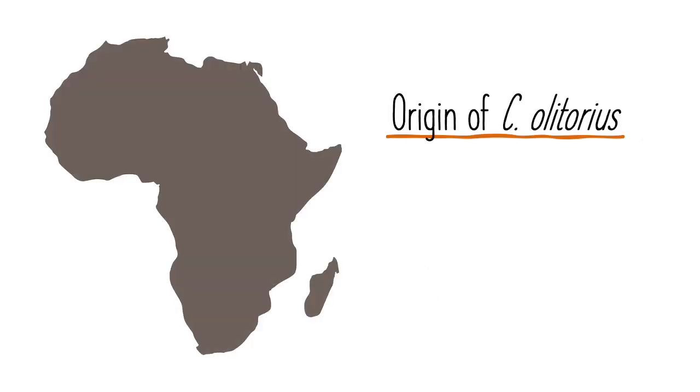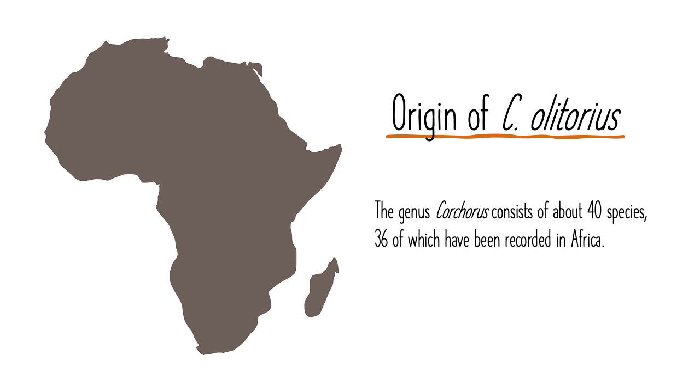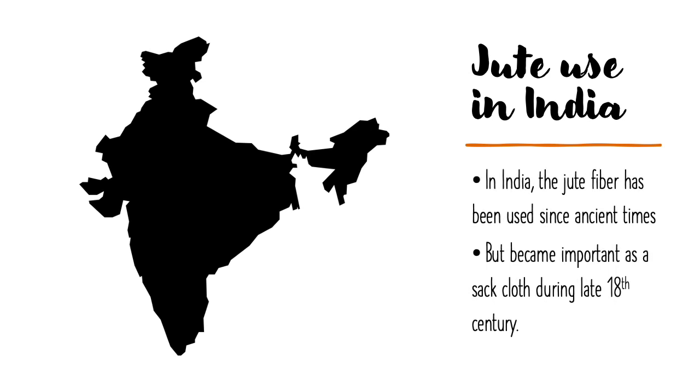The genus Corchorus consists of about 40 species, of which 36 have been recorded in Africa. Jute is a very old agricultural produce, cultivated mostly in the Ganga-Brahmaputra delta in the Indian subcontinent. Its leaves were consumed as a vegetable and used as a household herbal remedy. It was, however, after setting up of jute mills in the vicinity of Kolkata in the mid-19th century that its cultivation gained importance and was systematized.